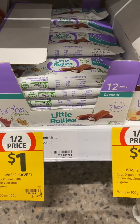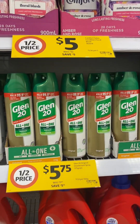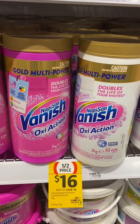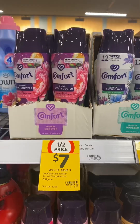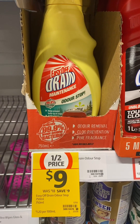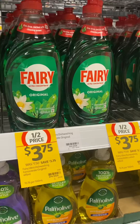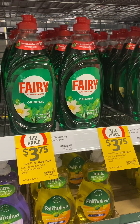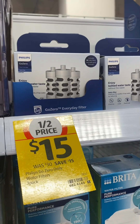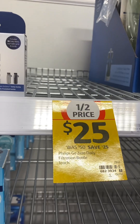Morning Fresh, Harpic, Dettol wipes, Fairy and Cold Power, Bub's Little Rollies in a coconut and a hazelnut flavor, Comfort fabric softener, large Glen 20, Radiant and Bio Zet Attack large containers, also Napisan, Vanish, Comfort scent boosters — half price. Easy Off drain cleaner, Dettol multi-purpose cleaner spray, the smaller bottle of Fairy liquid detergent, Mirabella globes — not all, just check the tag — and Philips replacement water filters, though the bottle was also half price but was out of stock in this store.